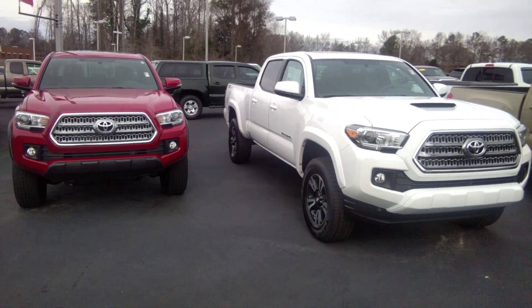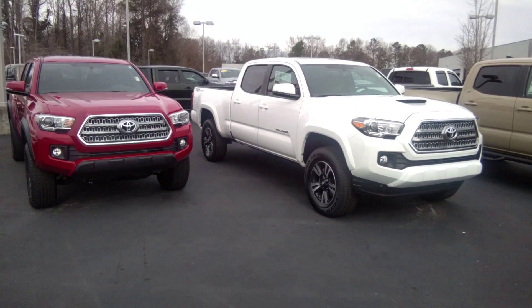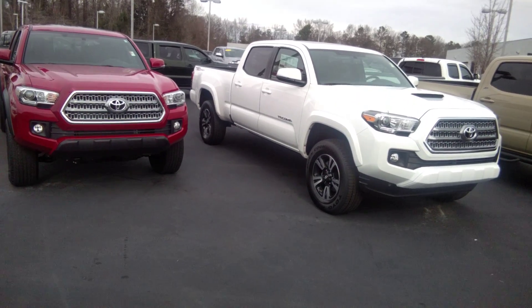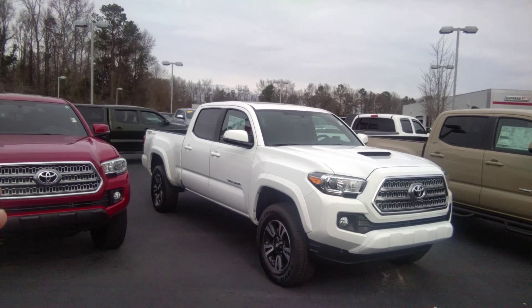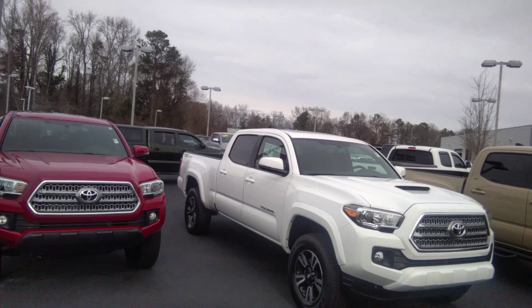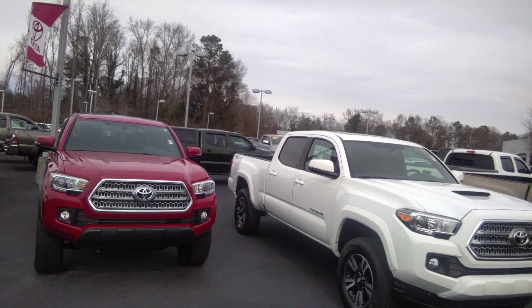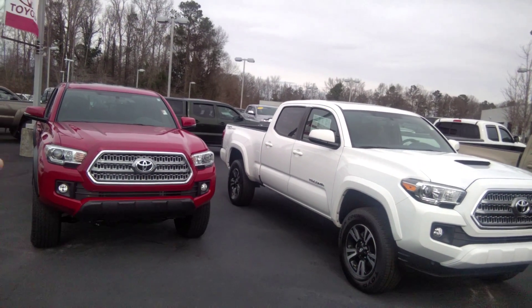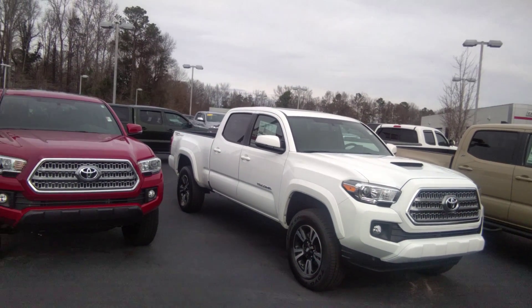Next one here, obviously in white. Open Country all-terrain tires, very good set of wheels. Going to have the hood spoiler and a sunroof up on top — great for those nice sunny days. This one's going to be a TRD Sport, six-cylinder, and it's also going to have the long bed, long wheelbase.